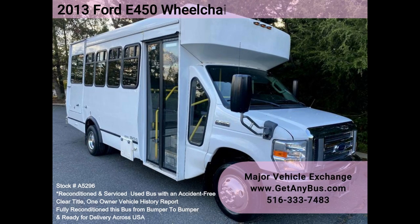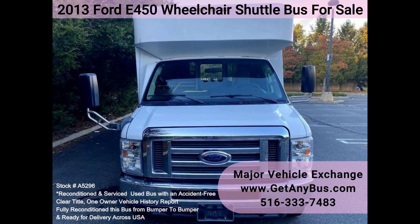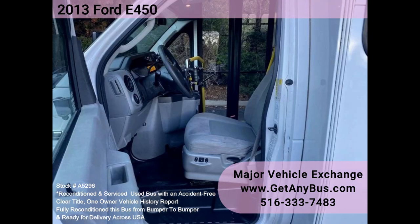Major Vehicle Exchange 2013 Ford E450 wheelchair shuttle bus for sale, stock number A5296. This fully reconditioned E450 shuttle bus is well-maintained and equipped with a reliable 6.8L Ford V10 engine and automatic transmission with overdrive, with just 91k miles. It delivers a smooth and quiet ride and will get your group to their destination in comfort.